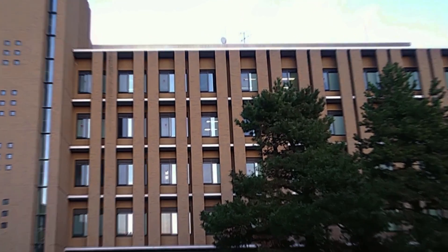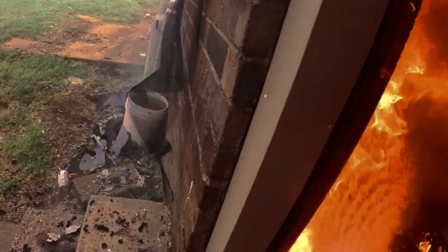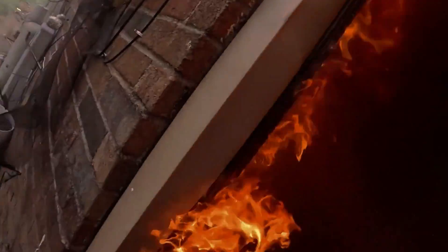Born in the labs of Tohoku University, this mechanical dragon is the brainchild of dedicated researchers and firefighters. For six years, they poured their hearts and minds into understanding the dangers firefighters face and dreaming of a safer solution.